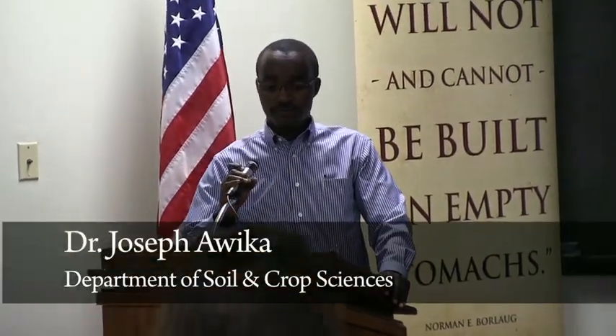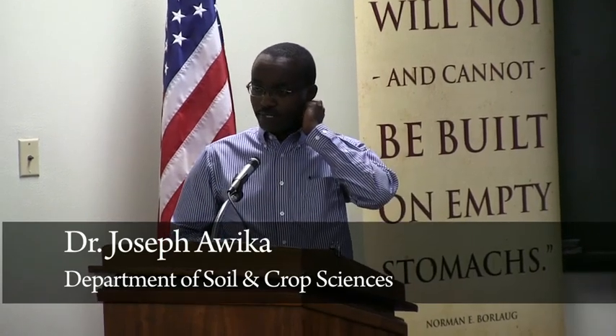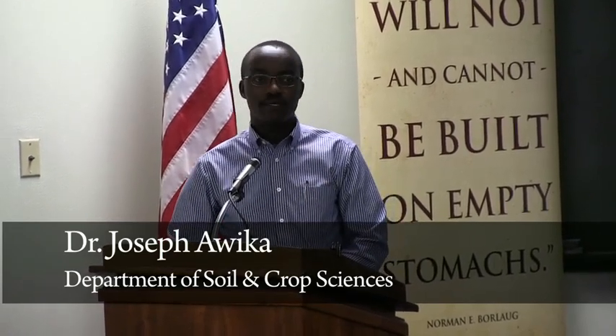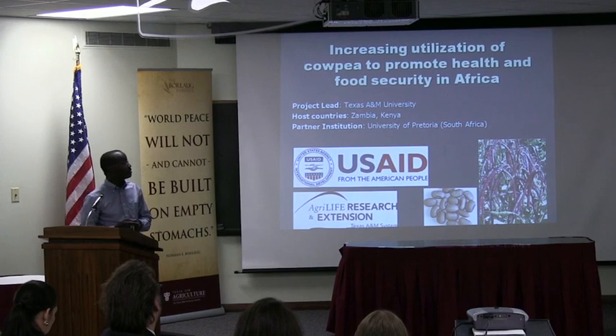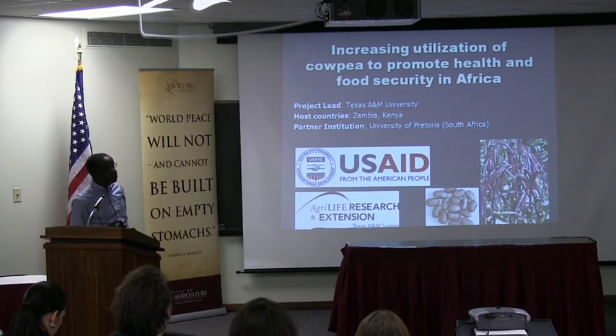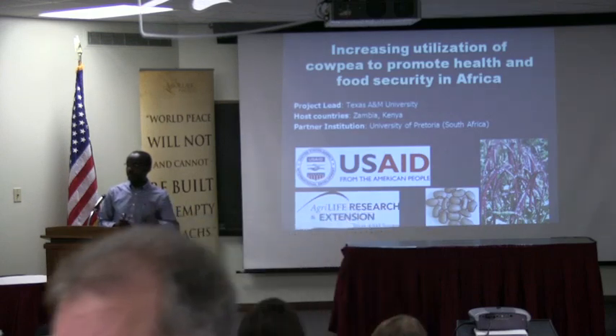I'm going to be talking about — just to clarify, we have about three projects in the soil and crop science department that are related to food quality and nutrition. I selected this one to focus on because of the approach we are using, to enlighten especially those people who are interested in branching into international research. This is a CRISP project funded by USAID, and Texas AgriLife is also supporting part of it. The countries we're working with are Zambia and Kenya — those are our host countries for this particular project.